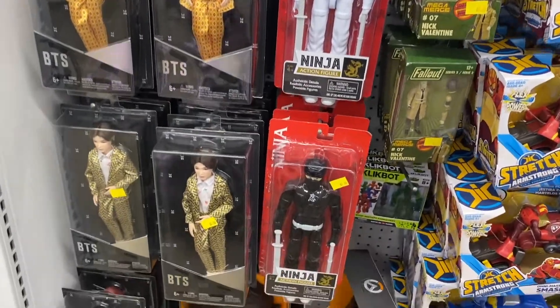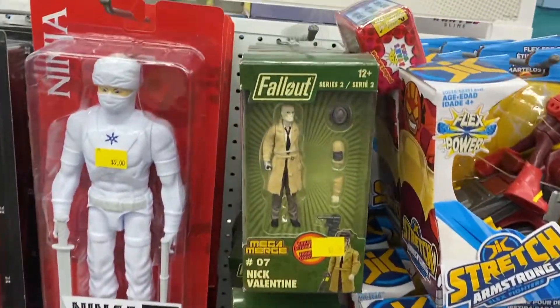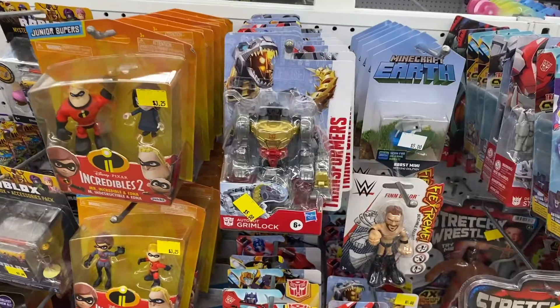Five Below had some cool bootleg ninja toys. Some people really love the bootlegs and some people really love the ninjas, so I thought that was kind of a cool crossover.